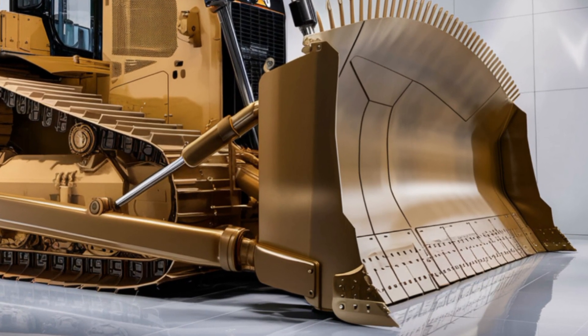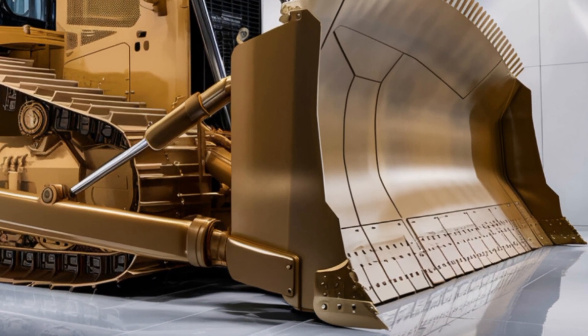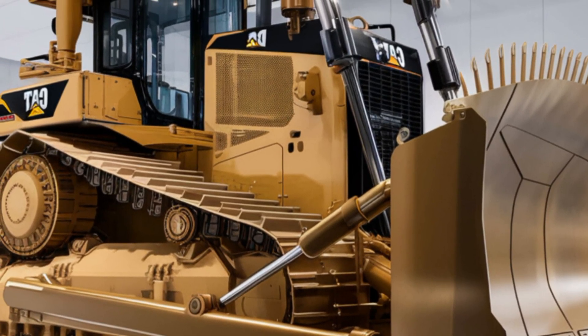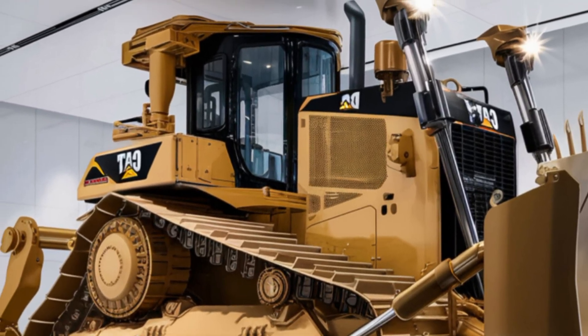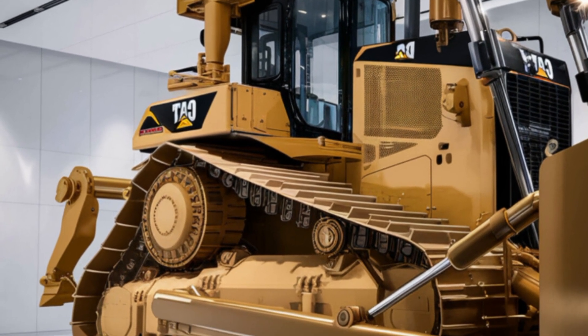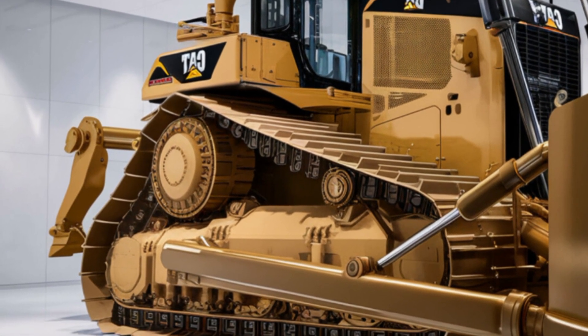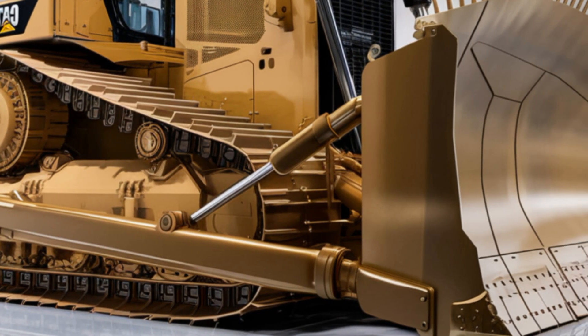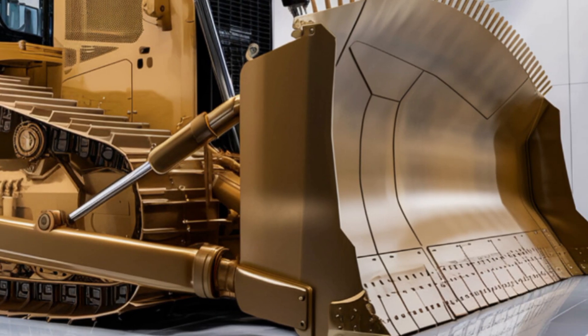Starting with the exterior, the 2026 D12 maintains the iconic rugged look Caterpillar is known for, but with some noticeable upgrades. The frame is reinforced with high-strength steel, making it more resistant to wear and tear in extreme working conditions. Its massive tracks provide excellent ground contact, stability, and traction, allowing it to push through rough terrain and heavy loads.